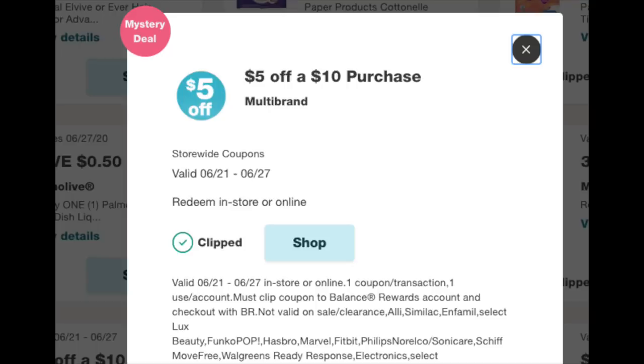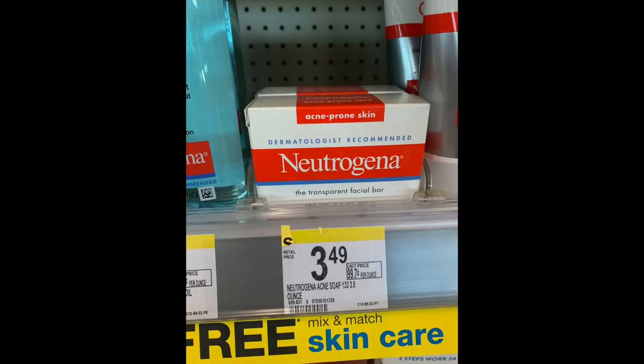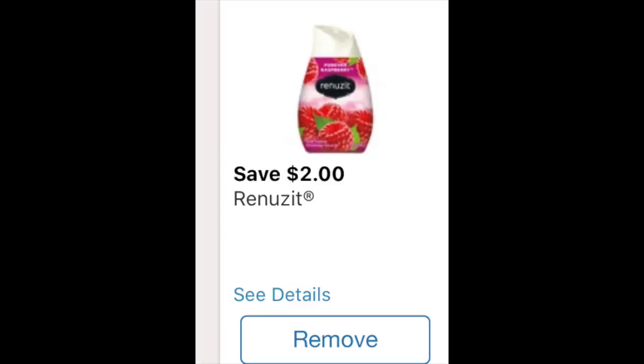The next deal uses the $5 off $10 booster again, a little more complex. We're grabbing some face care products that are on a buy-two-get-the-third-free deal: two Clean & Clear jelly masks for $2.99 each, and one Neutrogena acne bar soap for $3.49 — still part of that same promotion. There are $2 Ibotta rebates for all of them — $2 for the Neutrogena bar soap, and $2 times two for the Clean & Clear mask, so $6 back with Ibotta. We're also grabbing six Renewsic cones, and a $2 off of six coupon showed up this morning that works perfectly in concert with that.